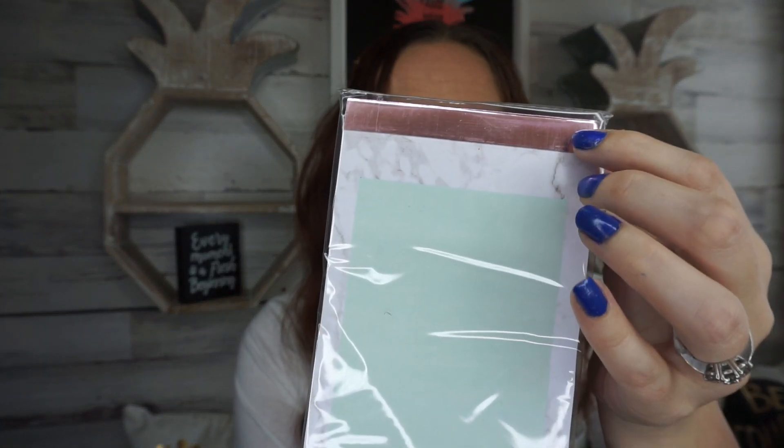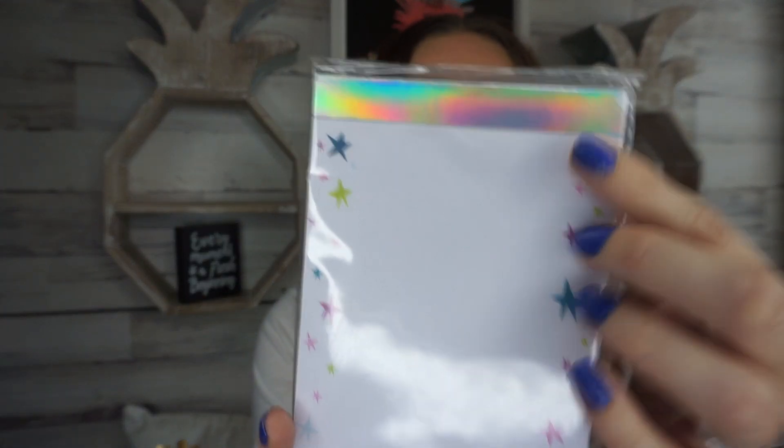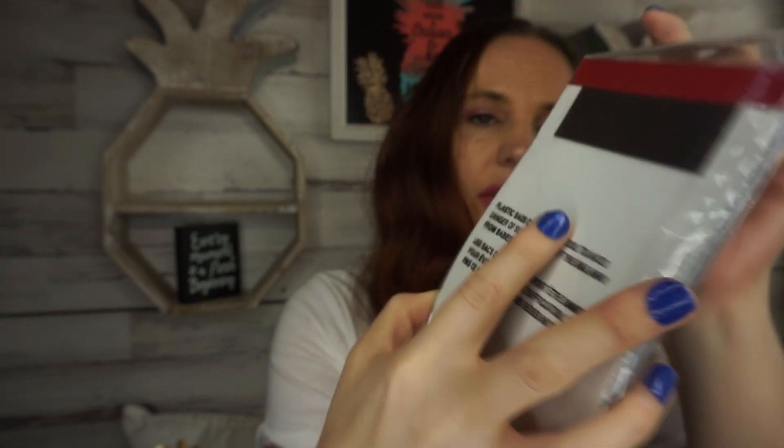I found some magnetic list pads — I needed more since I'm almost out. These have 80 sheets each. One has a rose gold top and says 'I'm busy.' Another one says 'never stop looking up' and has little stars on it — really pretty. The last one says 'girl power' in pink. All of them have a magnet on the back.